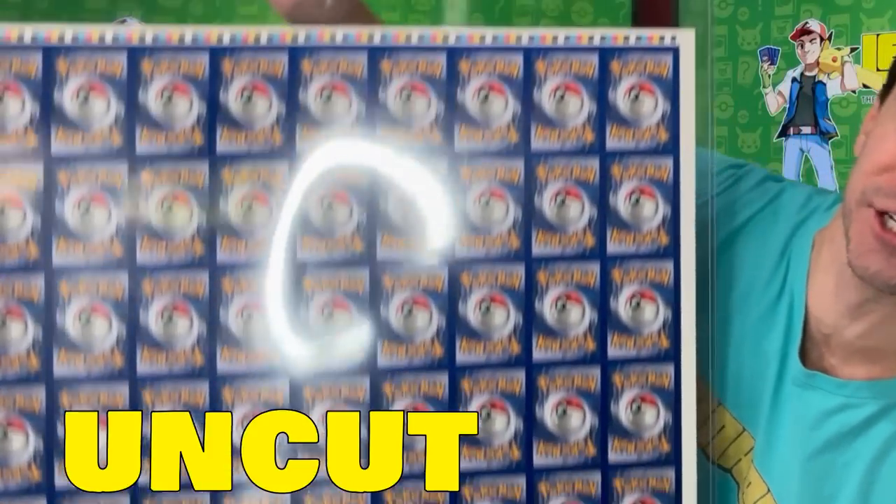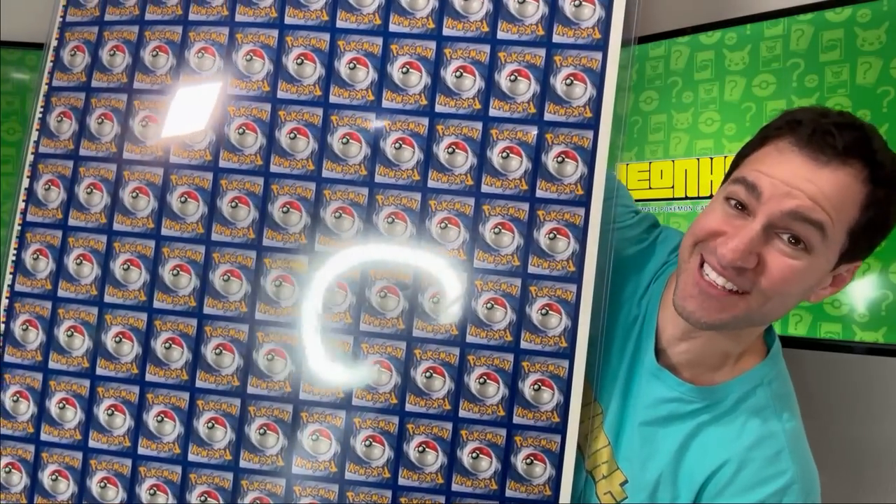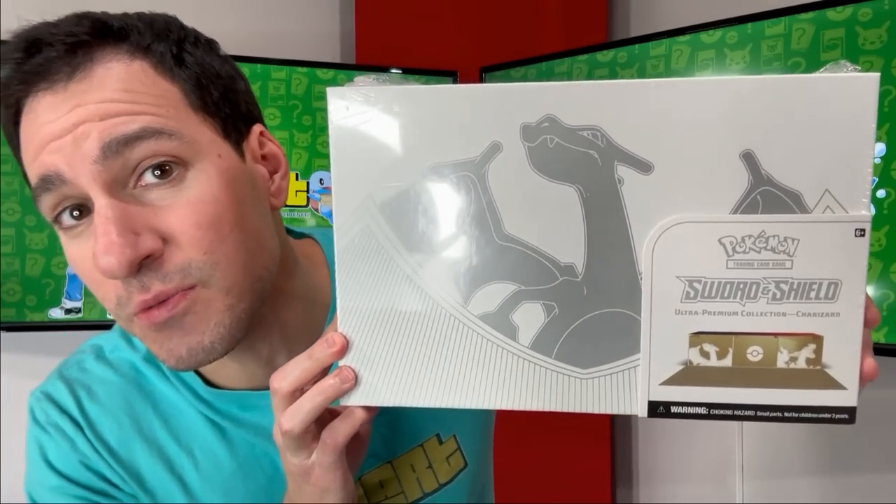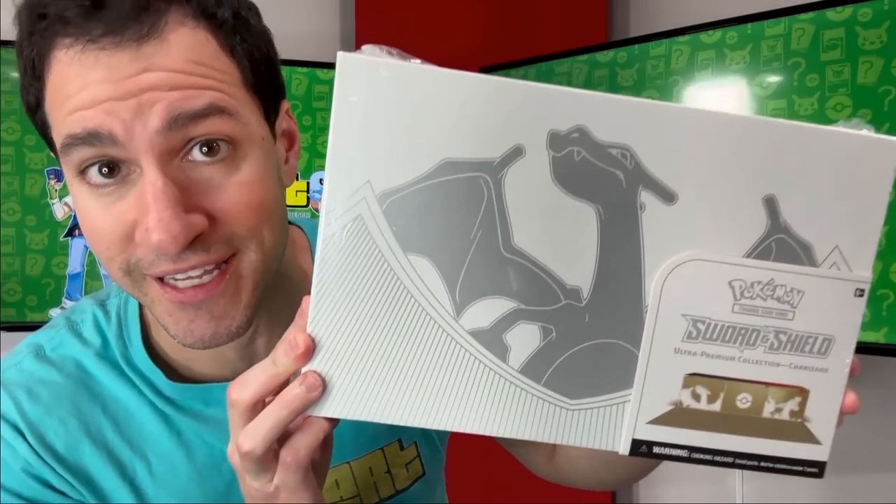Today I'll be showcasing rare Pokemon items like this uncut sheet of Pokemon cards. I will be giving y'all a chance to get this — stay tuned shortly to find out how y'all can get it.